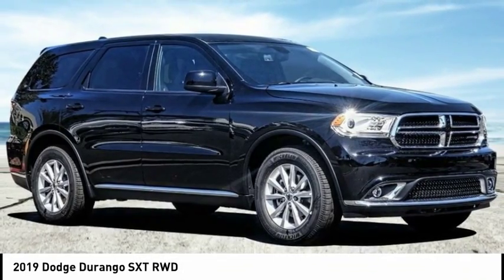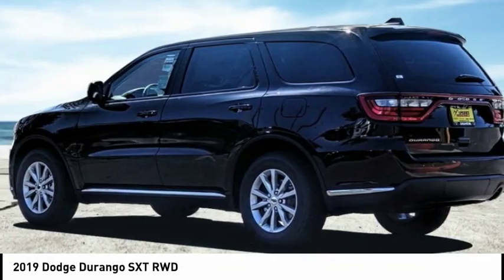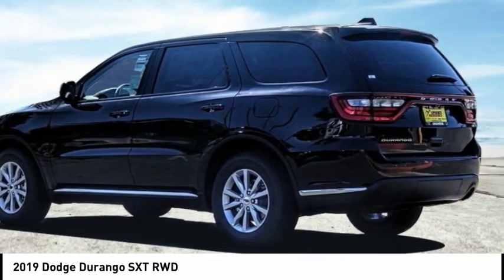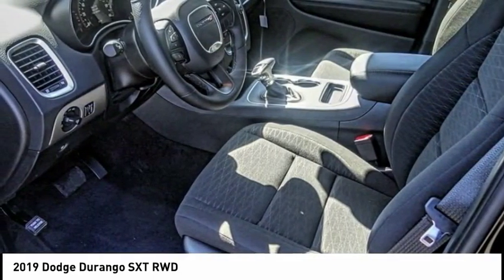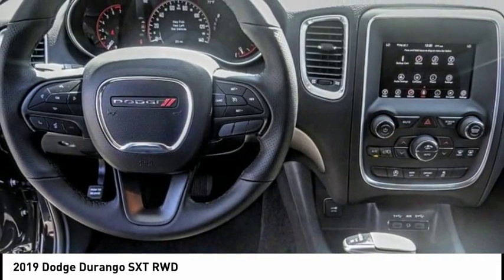Looking for the right vehicle? Check out the 2019 Durango. The Durango allows you and your family to travel in style and comfort. It offers more interior room than most midsize SUVs and has an available third row of seating.